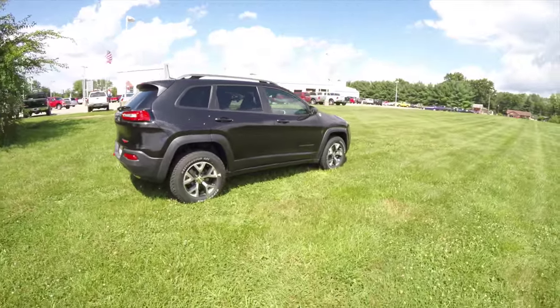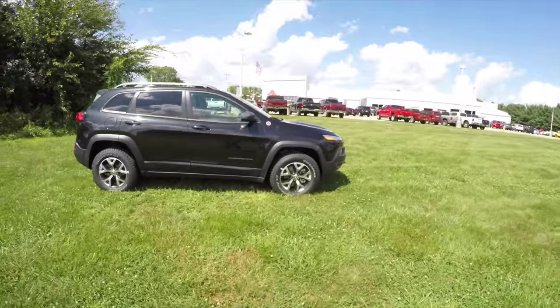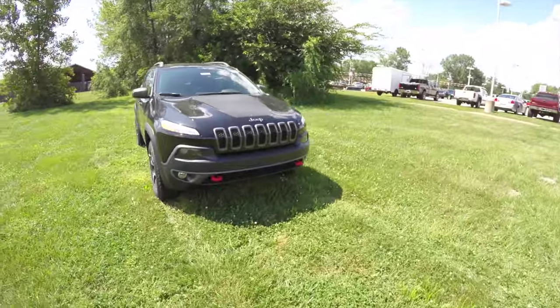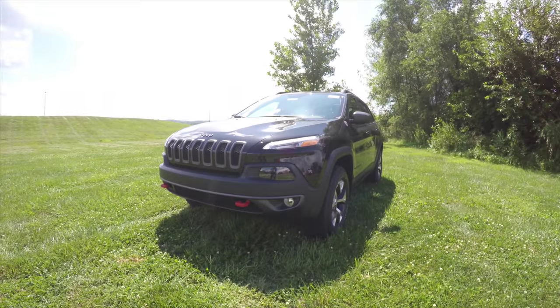This concludes our quick walk around and look at this brand new 2016 Jeep Cherokee Trailhawk. If you have any questions or would like to see this vehicle, please contact our showroom. One of our friendly sales staff will be more than happy to answer any questions you may have. Thanks for watching.